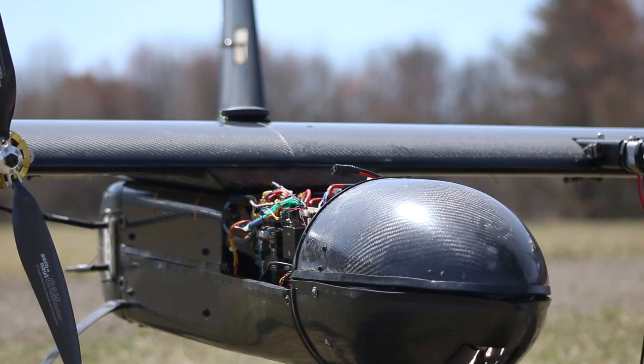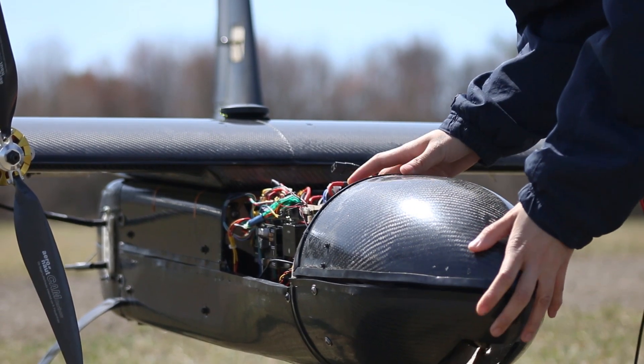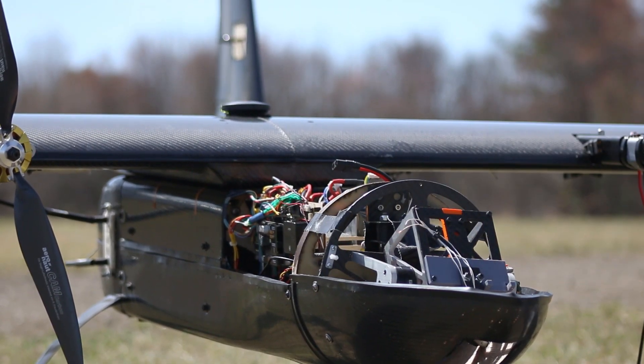On the front end of the fuselage, a hardware gimbal and zoom system stabilize and control our new camera, the Sony R10C.